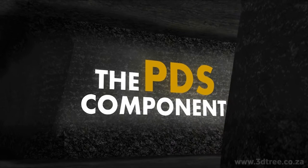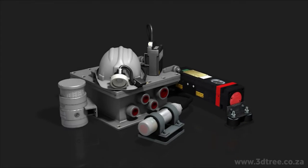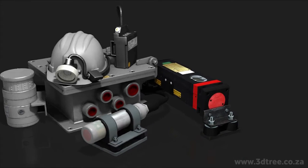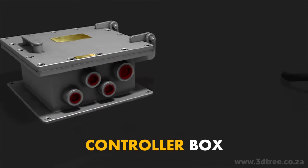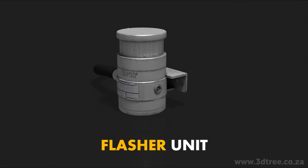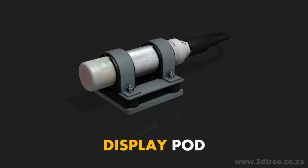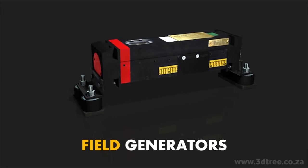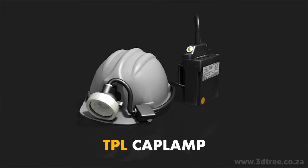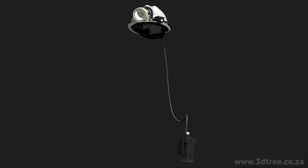The PDS components. The system uses the following components: the controller box, the flasher unit, the display pod, the magnetic field generators, and the personal alarm device — better known as the TPL cap lamp — carried by the employees.